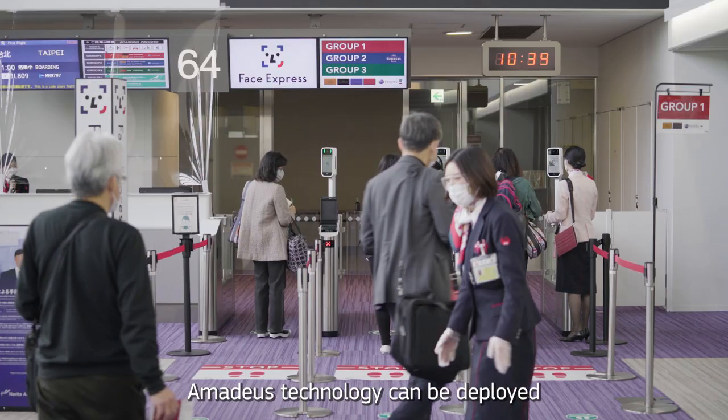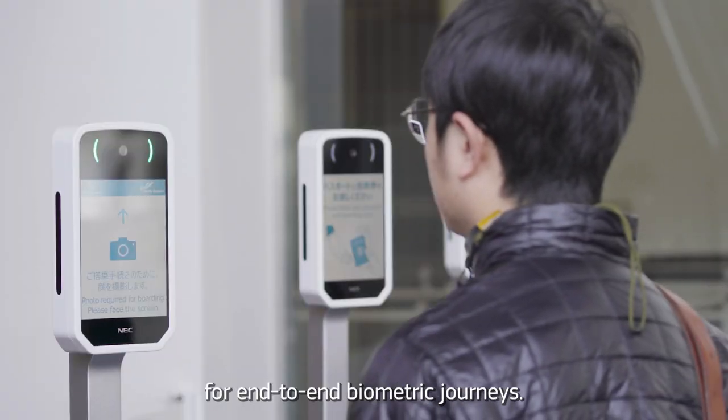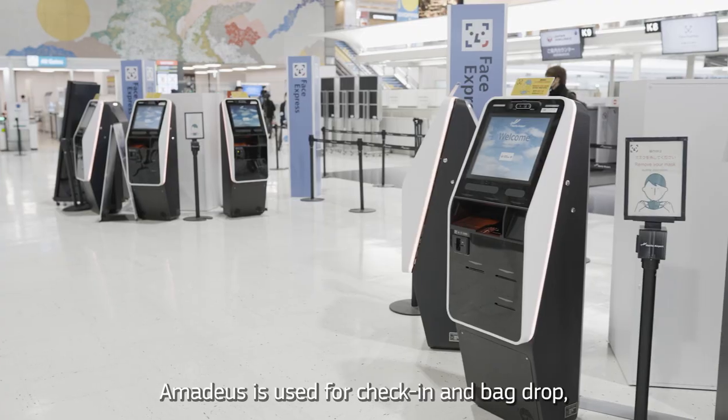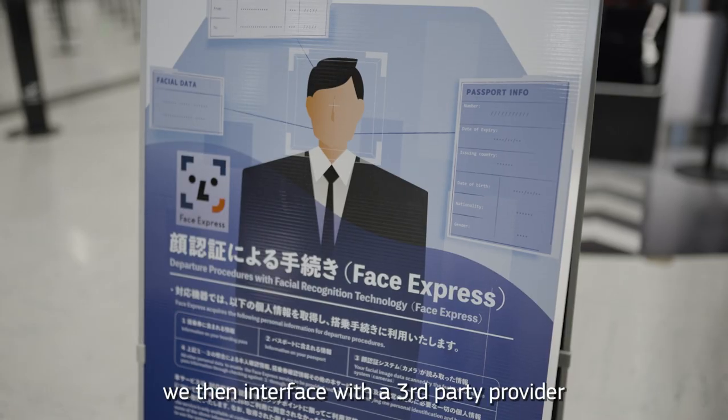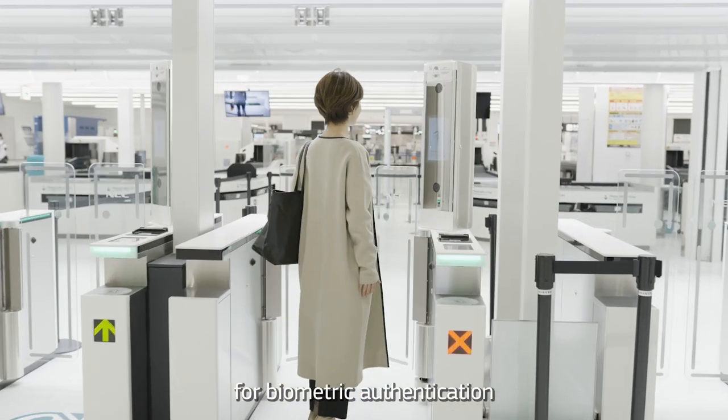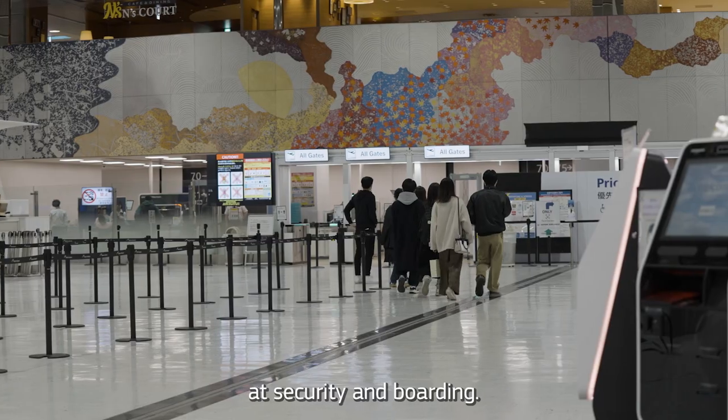Amadeus technology can be deployed for end-to-end biometric journeys. Or, as is the case at Narita, Amadeus is used for check-in and bag drop. They then interface with a third-party provider for biometric authentication at security and boarding.